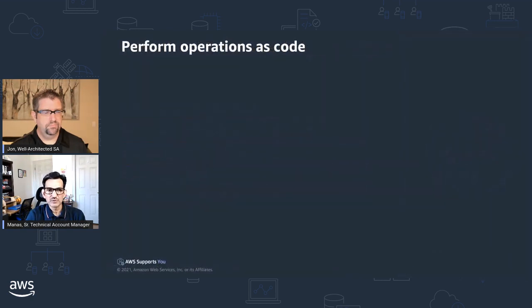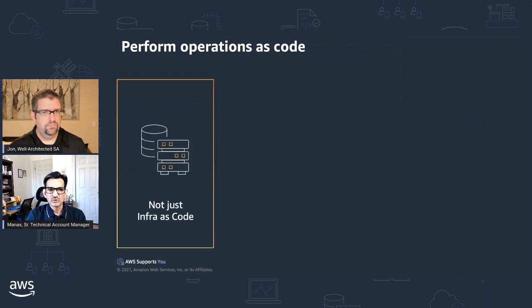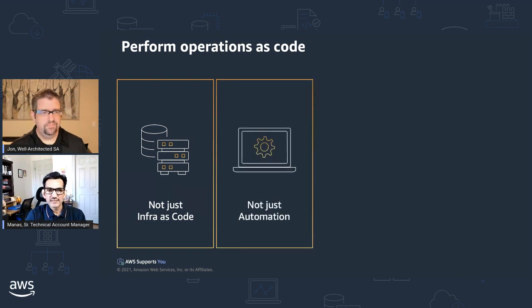The first design principle is performing operations as code. It is not just infrastructure as code — the focus is much larger, including all operations activities: change management, incident management, patch management, and more. By codifying your operations activities into scripts, you can automate them or trigger them manually. With operations as code, you can trigger automated runbooks in response to events and apply all the benefits of code — version control, pipelines, code reviews, and automated testing — to your operations activities.